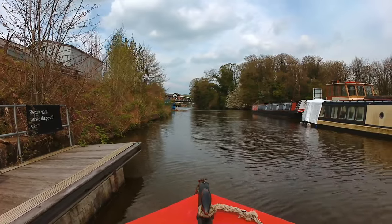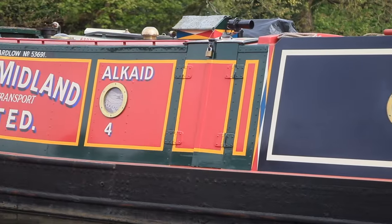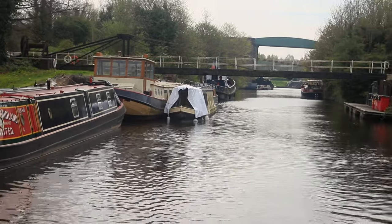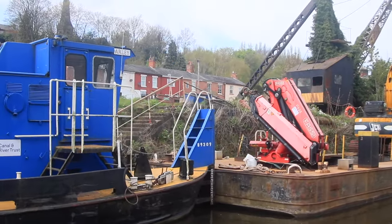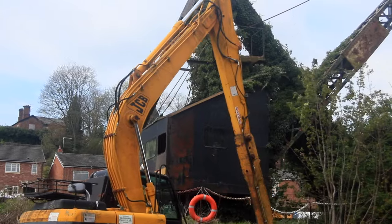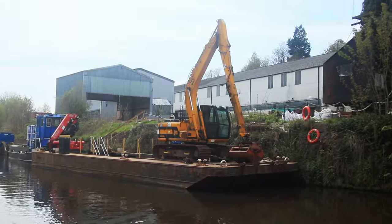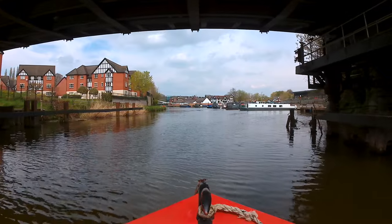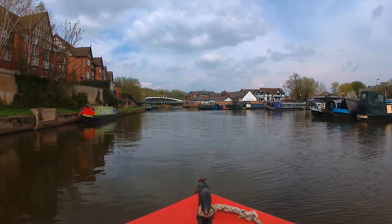The CRT bins are located on the pontoon just south of Hayhurst Bridge. It's no longer the water point or pump-out station — they are on the other side of town. CRT dredgers ahead, though the crane has seen better days. Hayhurst is one of two swing bridges in Northwich. There are plenty of visitor moorings on the left and Northwich Marina on the right, and we need to pop in to get some gas.